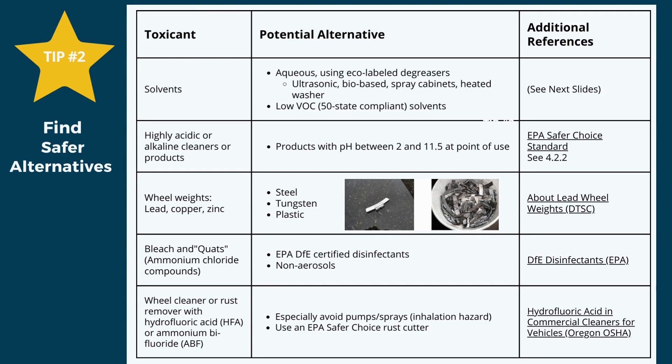Safer alternatives include: for solvent parts washing, aqueous cleaners — preferably with an eco-label product and aqueous cleaning systems. For highly acidic or alkaline cleaners, stick with a product between pH 2 and 11.5. Alternatives to lead, copper, and zinc wheel weights are steel, tungsten, and plastic. Quats and bleach are asthmogens and have become more common since COVID — EPA's DFE list provides COVID-killing disinfectant brands with safer active ingredients. Safer alternatives to wheel cleaners containing HFA or ABF can be found in EPA's Safer Choice Directory.